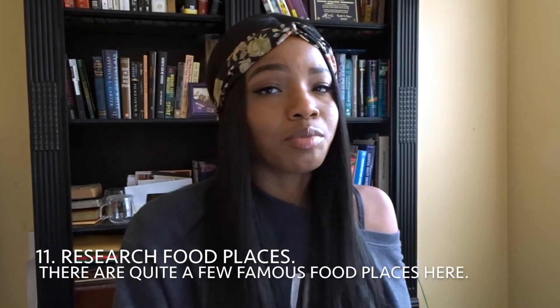Also, Las Vegas is known for hosting conventions — science conventions, computer conventions, all kinds. Make sure you're not going when a convention is happening, because you think Vegas is crowded? Try going during a convention — you literally won't be able to walk. Everything costs more: hotels cost three times as much, Ubers and taxis cost three times as much. Everything is just more expensive during a convention.